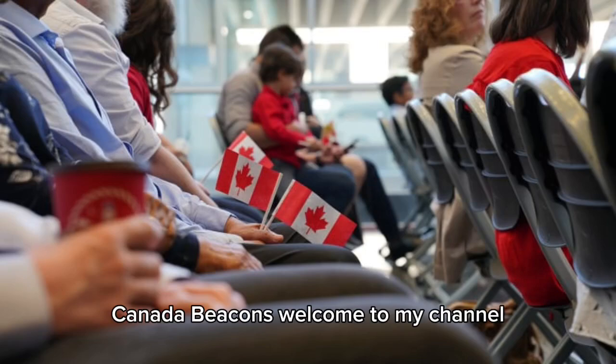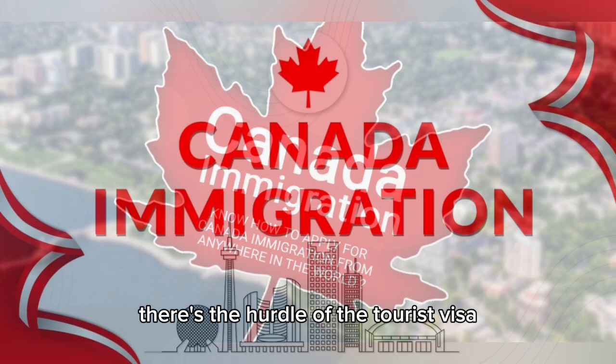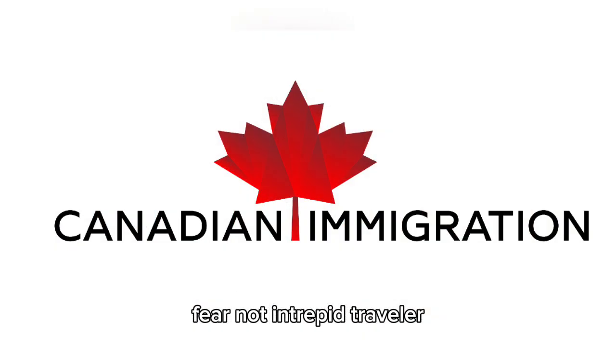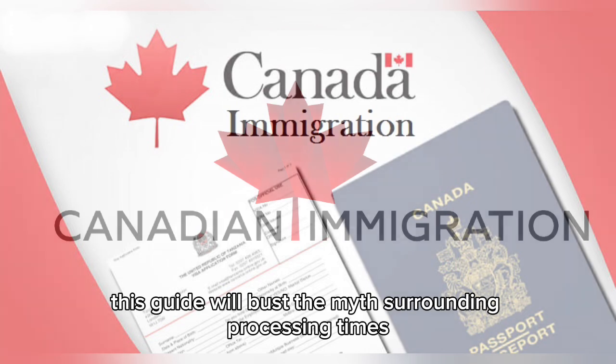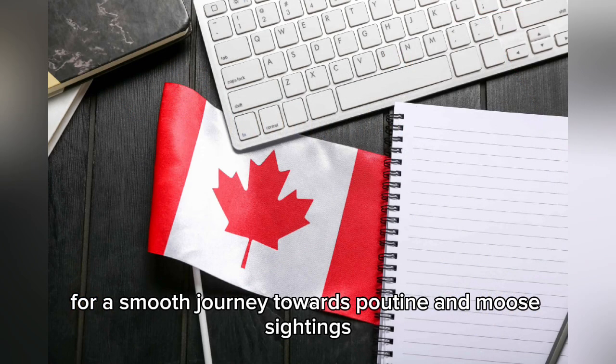Canada beckons. Welcome to my channel. Before you pack your bags and hit the road to Canada, there's the hurdle of the tourist visa. Fear not, intrepid traveler. This guide will bust the myths surrounding processing times and help you navigate the application process for a smooth journey towards poutine and moose sightings.